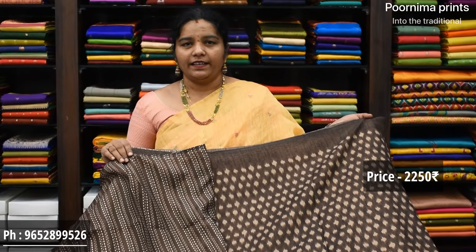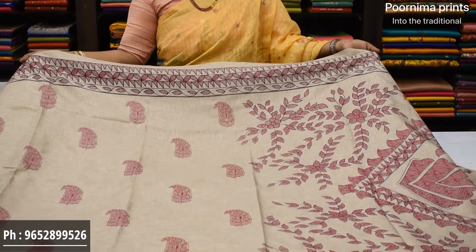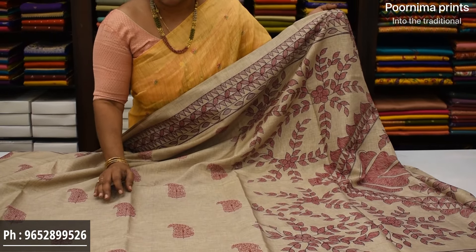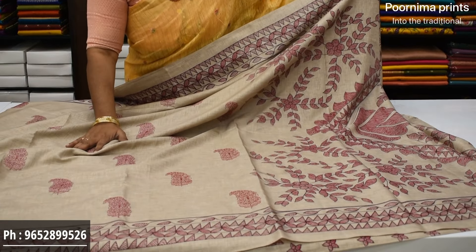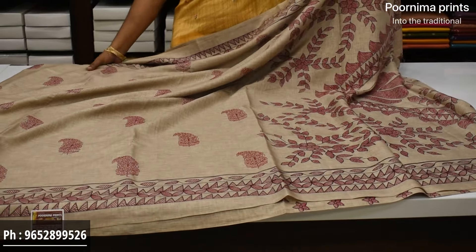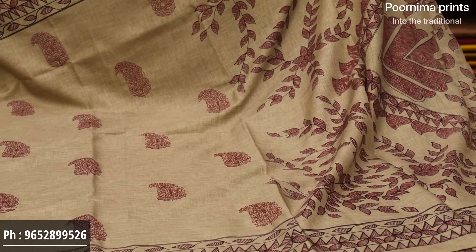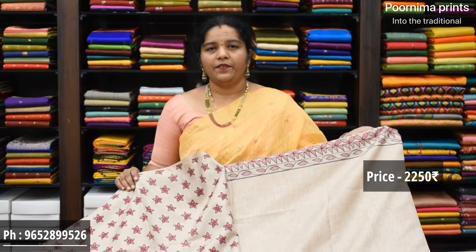Saree price ₹2,250. Next design: same fabric. The saree has embroidery throughout — mango-style embroidery design in magenta pink color combination. Not just printing but pure embroidery. The border also has print on two sides. Printed pallu and printed blouse. Saree price ₹2,250.